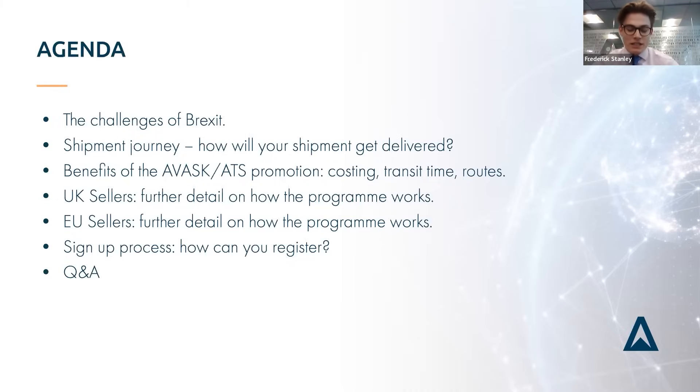We'll be talking about the shipment journey, specifically as part of this ATS promotion, walking you through from step one to the very end when it arrives at FBA. We'll cover costings, transit times, and routes. We'll also go into further detail for UK sellers wanting to ship into the EU and vice versa for EU sellers. And most importantly, we'll cover the sign-up process, and if it benefits you, invite you to register.